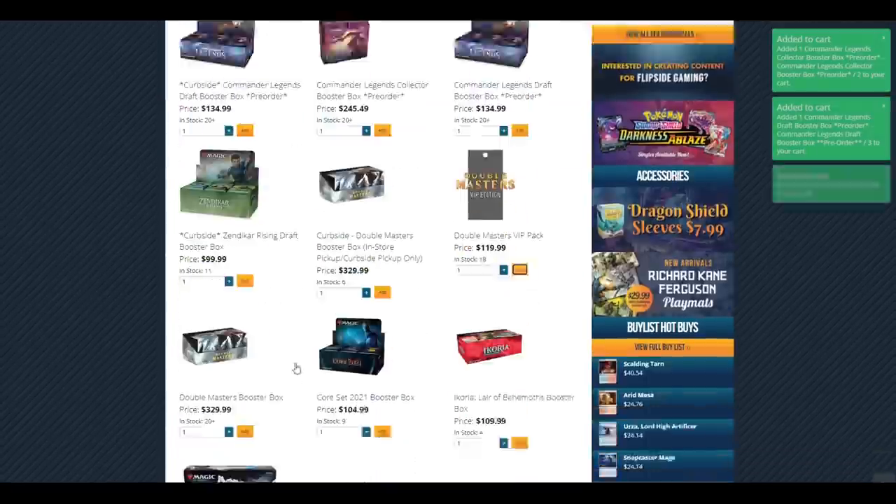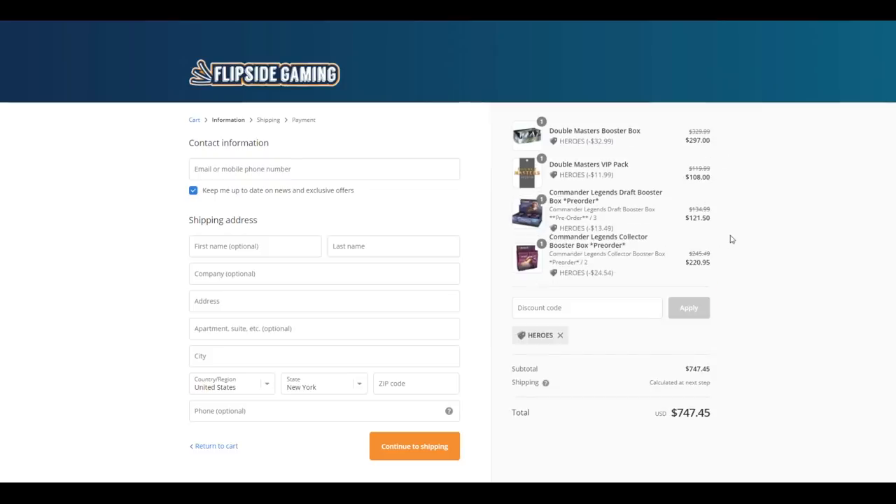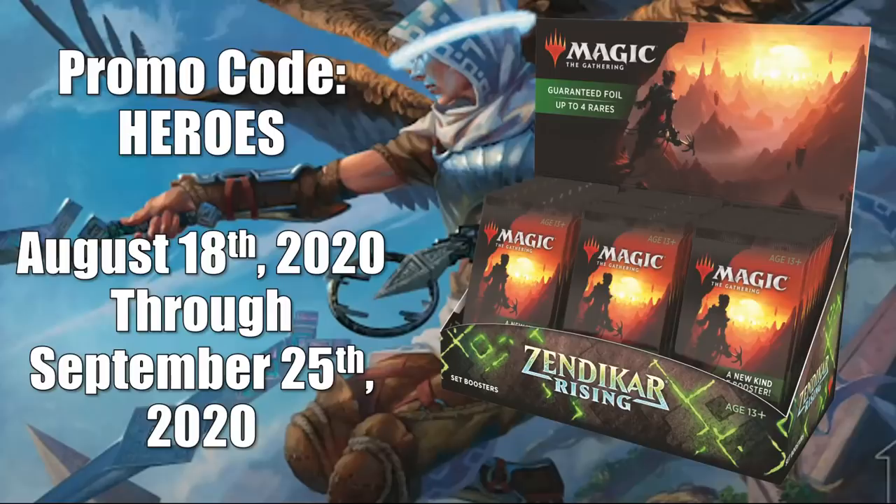Check out FlipSideGaming.com for all your gaming needs. Use the promo code HEROES to save 10% on orders over $10. From August 18th through September 25th, 2020, if you use this promo code, you will automatically be entered into a drawing to win a Zendikar Rising Set booster box. There is also another way to enter where no purchase is necessary. See the link in the description below for full details.